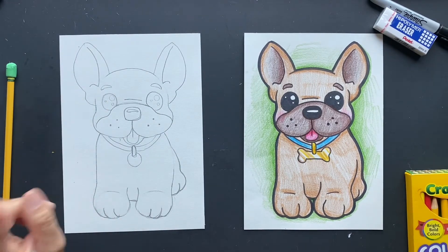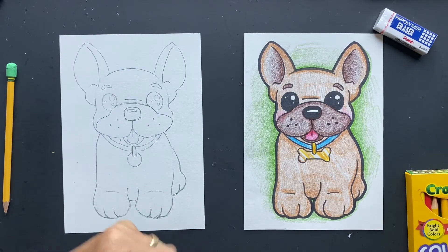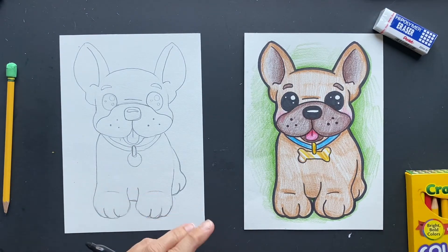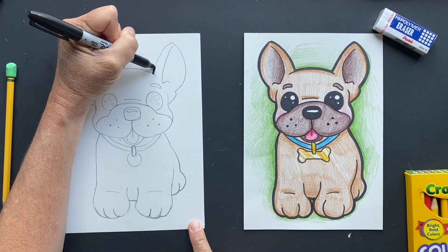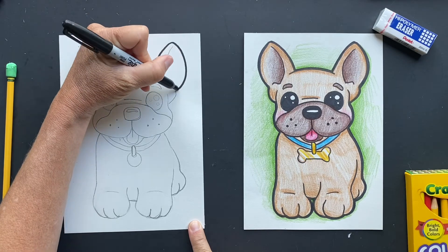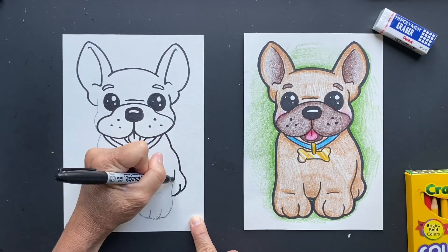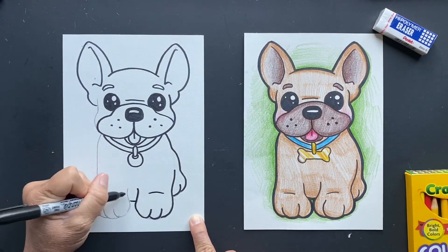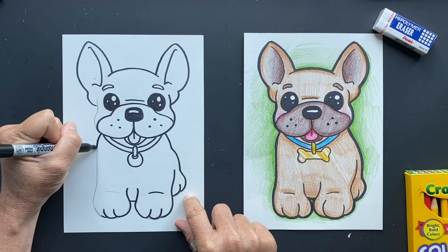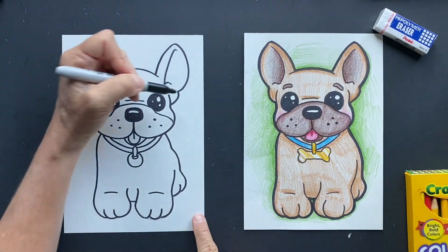Now we're going to Sharpie it and then I'll show you how I colored it. I've got one more fun fact for you. I just used the regular Sharpie for the whole thing. Now I'm going to go around the outside one more time.